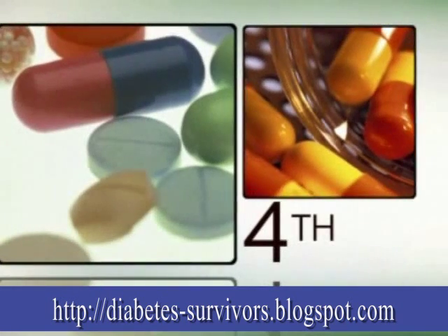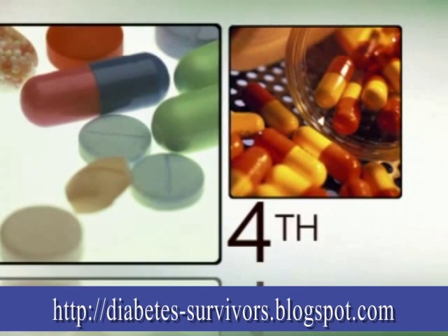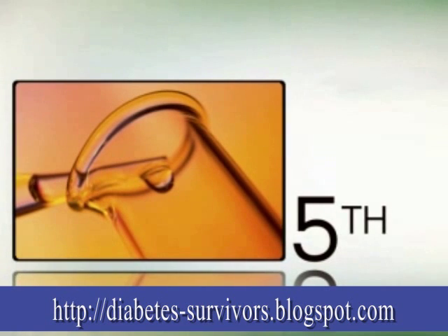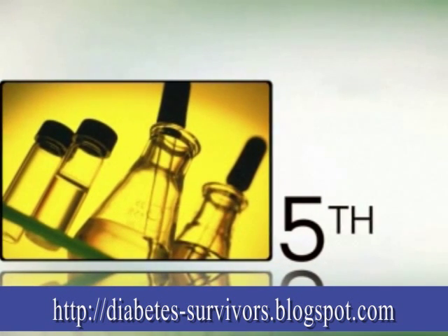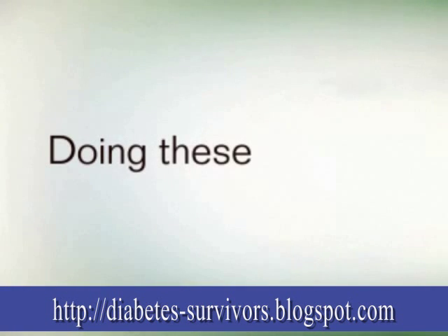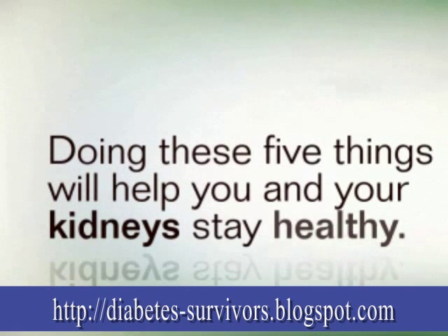Your health care provider also may recommend certain types of blood pressure medicine that can help protect your kidneys. Finally, your health care provider should check your urine at least once a year. This test will see how well your kidneys are working and if there is any damage. Doing these five things will help you and your kidneys stay healthy.